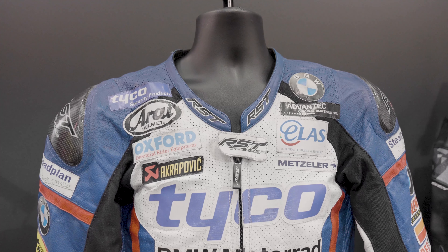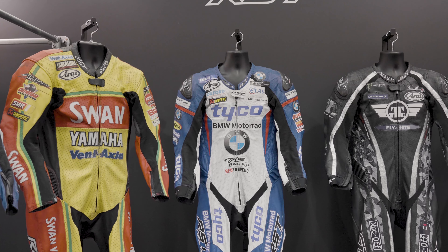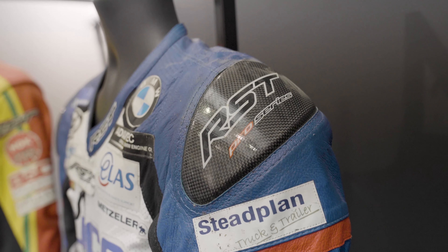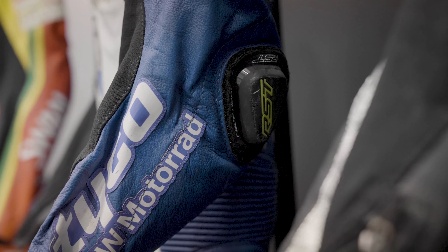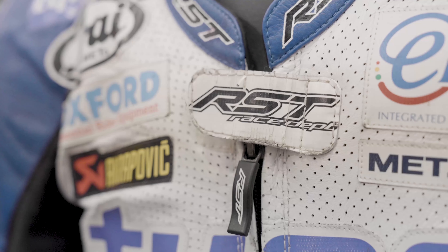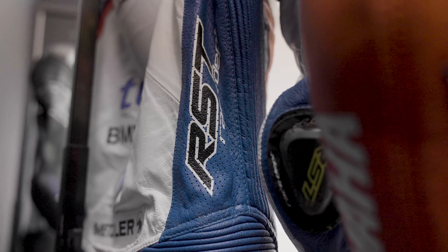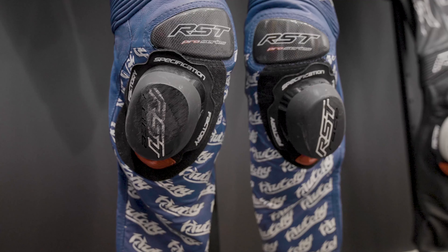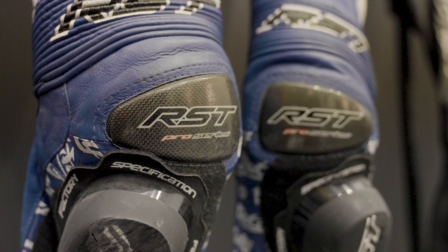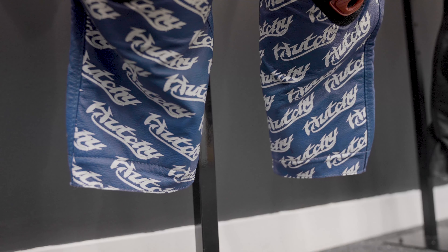Moving on from the 2015 suit — this is just one year after, 2016. I was riding the same 600 this year but with BMW for the Superstock and Superbike races. This suit has got my fondest memories — it's actually my fastest ever lap at the TT from a standing start, and it's pretty much exactly the same lap time in both the Superbike and the Superstock race. I won the Superstock race in this suit and did 133 miles an hour from a standing start, so it's got some great memories.